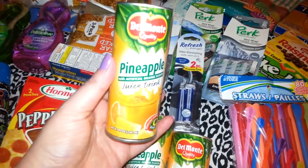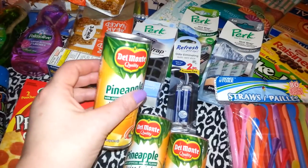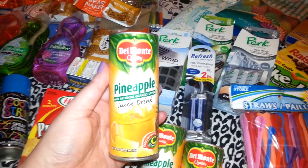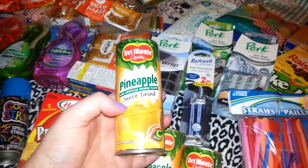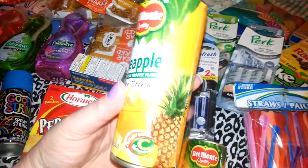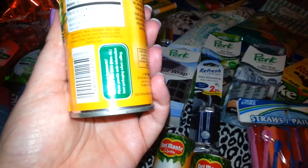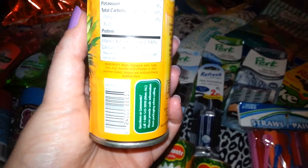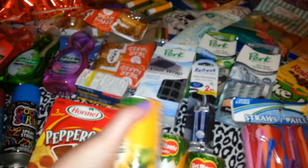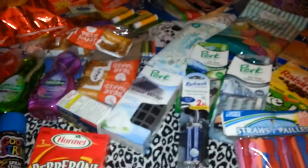These are three for a dollar and I bought them Friday — they were really good. They're good on their own or you can use them to make a drink. It says it's pineapple with artificial orange flavor juice drink, 8.1 fluid ounces, and it's an excellent source of vitamin C. It's not 100% pineapple juice — it's 36% juice. They were three for a dollar. Last time I picked up one in mango and two in pineapple, but this time I picked up three in pineapple.